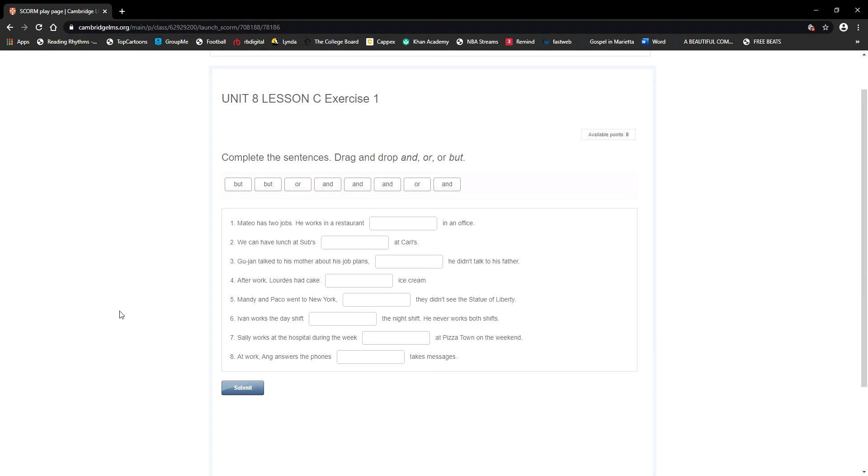Open your workbook on page 94 — today we are going to start with exercise one. You have my screen in front of you, but I'm assuming you also have your book. Look at exercise one: it says 'complete the sentences, use and, or, or but.' As we do this exercise, we are going to review a little bit what we saw last week, and then we'll move on.